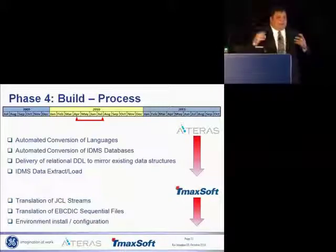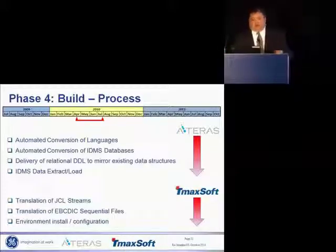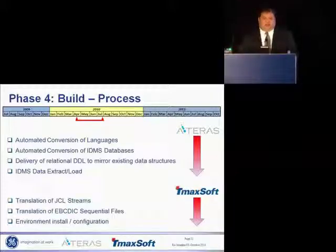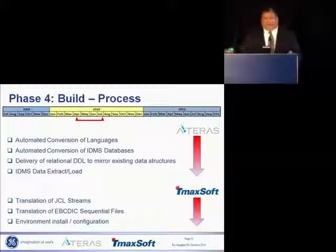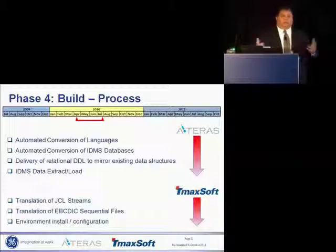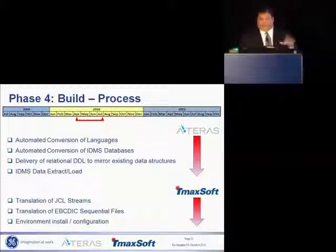So the build process — pretty straightforward. Ateris came in, converted our language, all the code, converted the databases, delivered the DDLs, created the extract and load programs. In the meantime, TMaxSoft translated all of our JCL, translated the entire file system — the VSAM, the GDGs, the sequential files — and then converted everything from EBCDIC to ASCII. They were also responsible for setting up the environment, configuring OpenFrame to work, and showing us how to use OpenStudio to submit batch jobs.